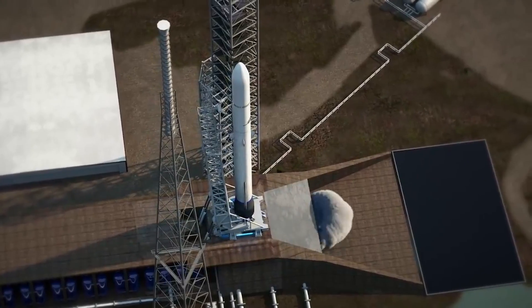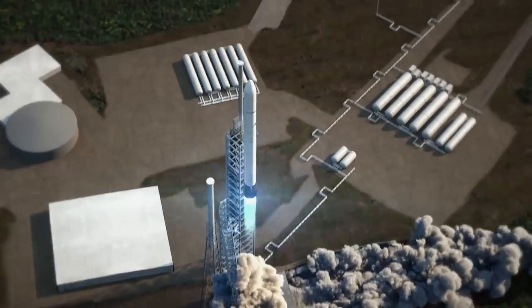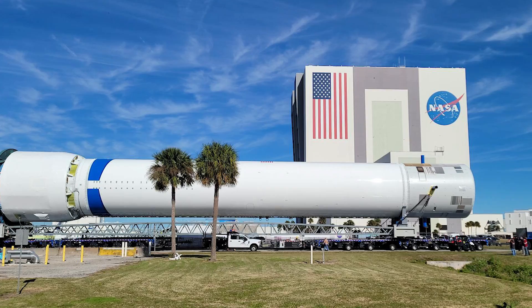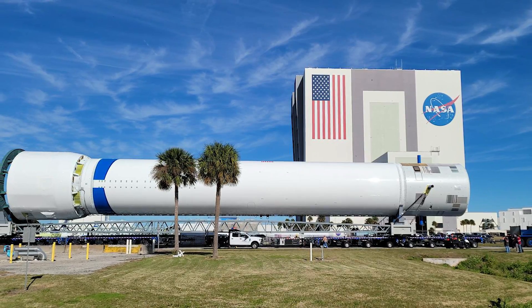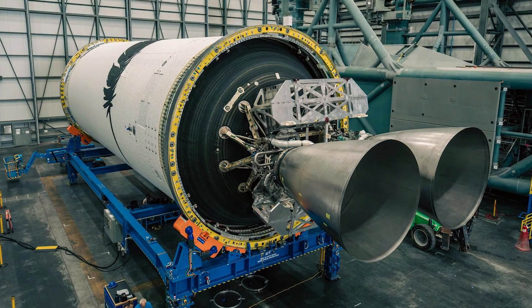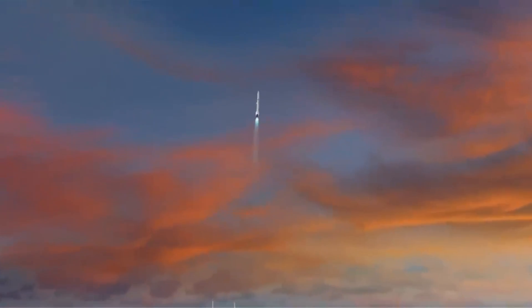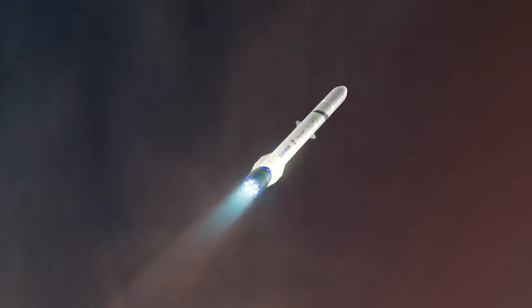Once this integrated tanking test is complete, assuming the results are promising, the next step is a hotfire, which the company is planning in only a few months. After the test, the first stage will be outfitted with an aft structure and the BE-4 engines, mated with a new upper stage, and then returned to the launch pad this summer for an actual hotfire. Jarrett Jones, the Senior Vice President, expects to be ready to launch the first New Glenn vehicle shortly thereafter.